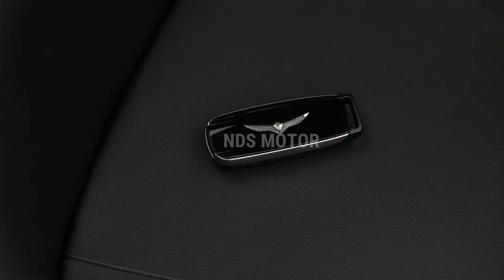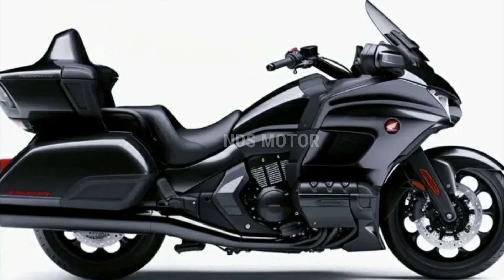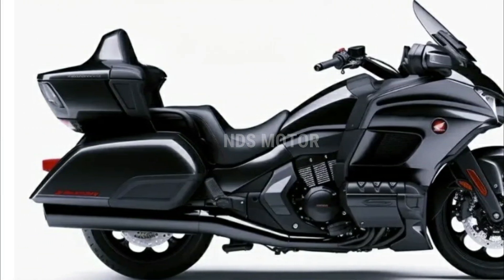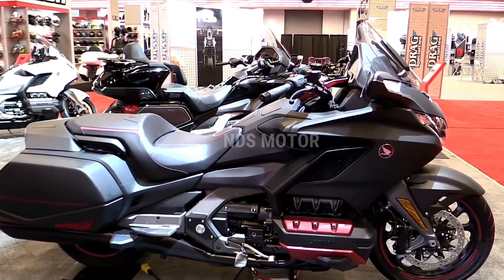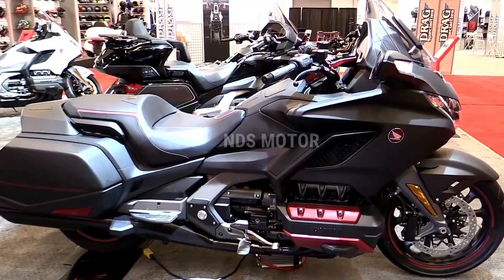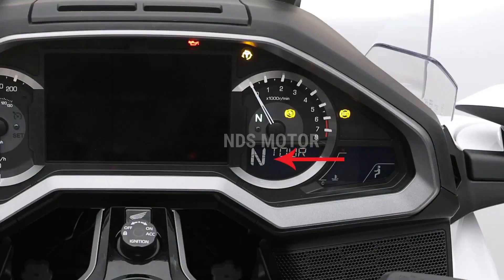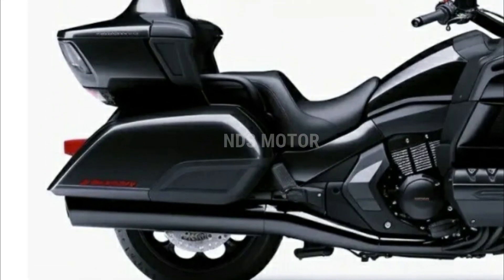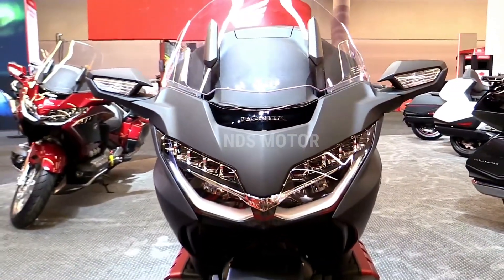The motorcycle world is filled with anticipation for the upcoming release of the 2024 Honda Gold Wing, a high-end touring motorcycle that promises an unparalleled riding experience. With its sleek design, advanced technology, and powerful engine, the 2024 Gold Wing automatic DCT is set to redefine luxury and performance in the touring motorcycle segment.